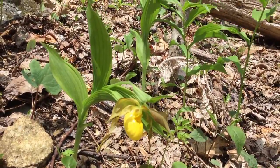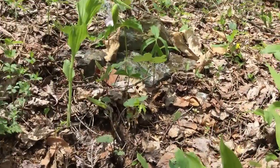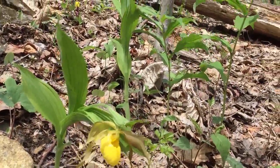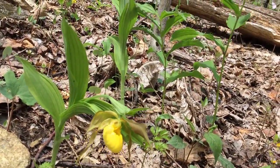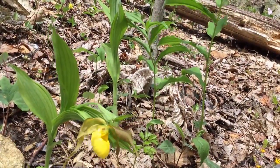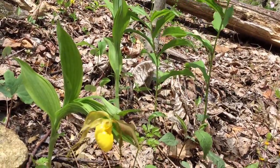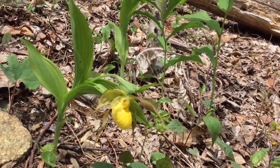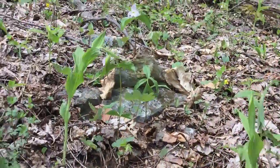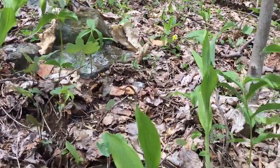Since it's a deer favorite, like many of our orchids are, that can be a huge issue. Luckily, we have a nice patch here — some in bud, some already in bloom — here in Linden, Virginia, at the Thompson's Wildlife Management Area, a Virginia Native Plant Society registry site. Because they hunt deer here, it's a managed area, so we don't have a big problem with that.